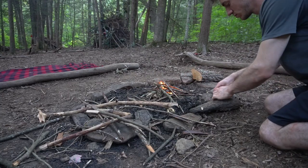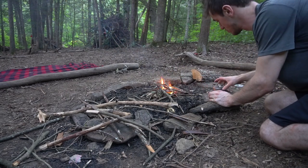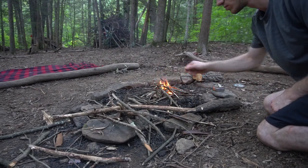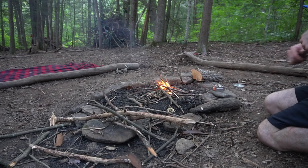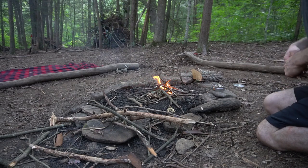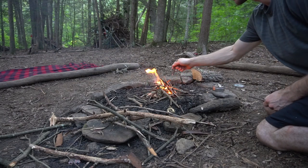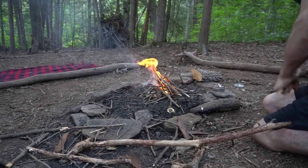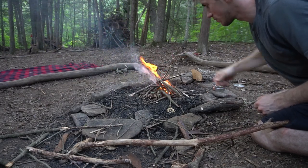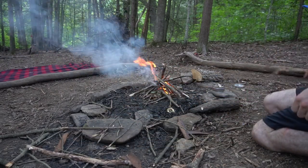I always keep birch bark in a tin so I can use it as tinder to get my fire started quickly. I'm trying to build a small fire that'll create some good coals that'll burn for at least 15 to 30 minutes so I can cook my chanterelles.